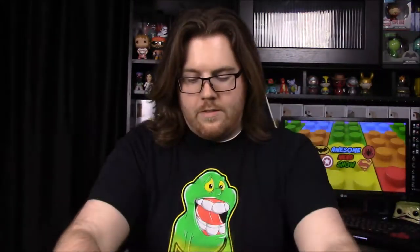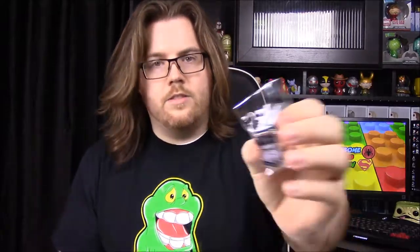It is Death Star by the patch here, so of course it has Darth Vader on it and it does say Death Star — so I was right about that. And then our pin has a stormtrooper; it's hard to see but it has a stormtrooper helmet on it.